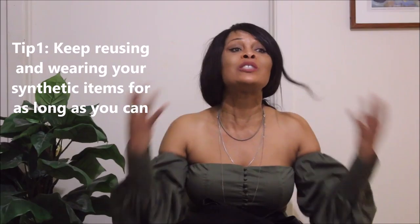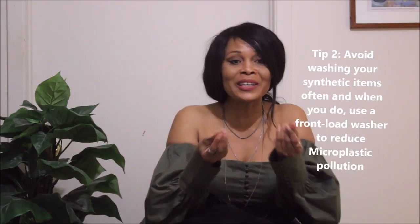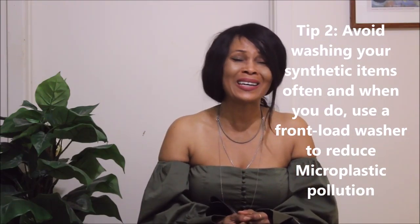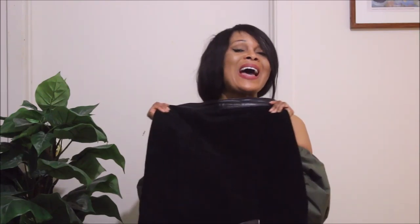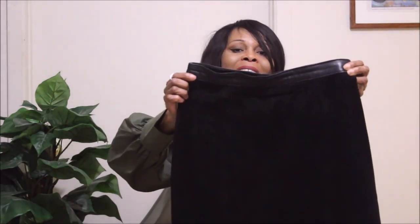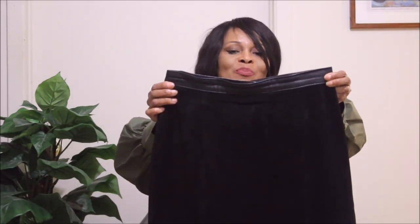I am trying to stop buying synthetic fabrics and if I have to, I'm going to wear these polyesters to death. It's not really possible since they're not biodegradable, and that's what hurts. But I'm going to try my very best to wear them as much as possible so they have less impact on the environment. This piece is definitely sustainable — I have had it for years and been using it for ages.